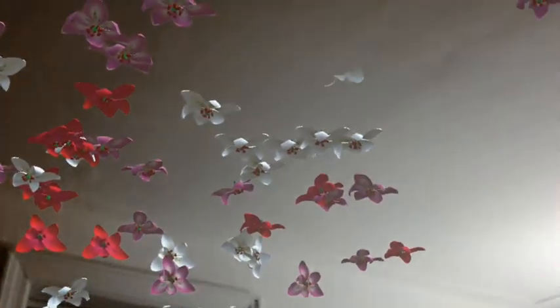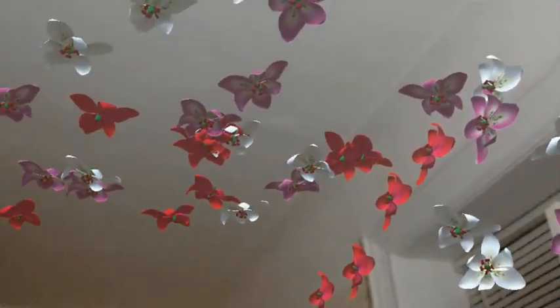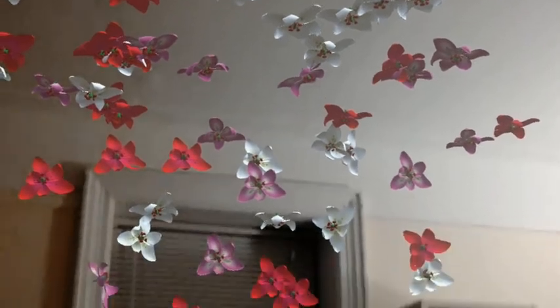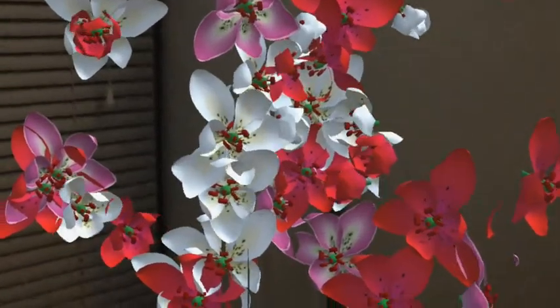This has potential — imagine all sorts of different plants or animals flying around. Might do something with this. So far, that's all folks, and I'll walk into these flowers as I say, 'Hey Cortana, stop recording.'